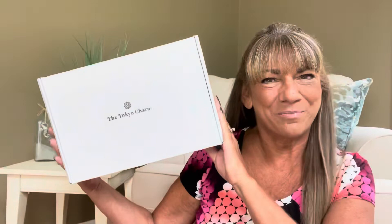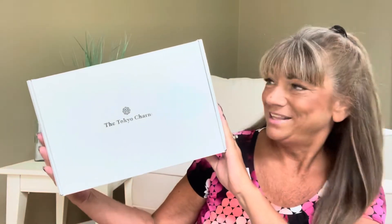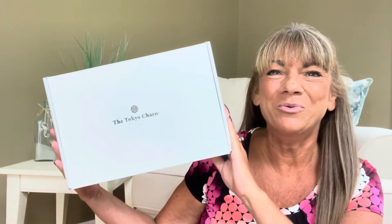Hey superstars, I'm Sue and welcome to my channel Reviews with Sue. If you're a returning subscriber, thank you so much for coming back and supporting our channel. If you're new, welcome. I'm Sue and I hope you consider hitting that subscribe button. So would you like to know what today's unboxing is all about? Let me show you — it is the Tokyo Charm Box. And if you want to know what's inside this box, then just keep on watching.